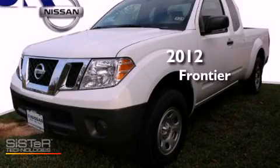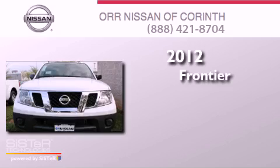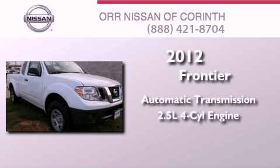This is a brand new 2012 Nissan Frontier. This truck has an automatic transmission and an inline four-cylinder engine.